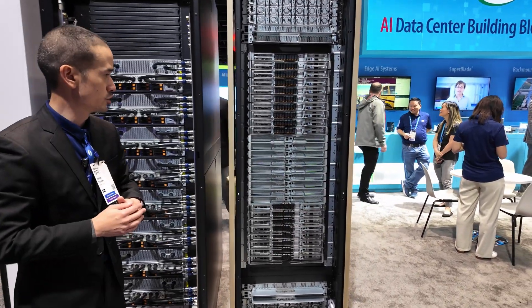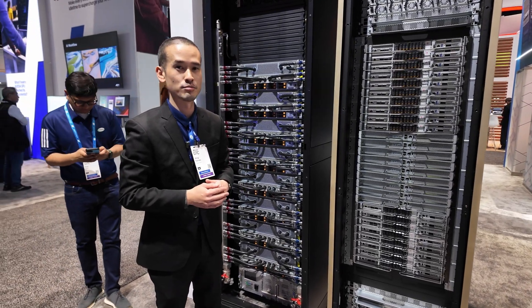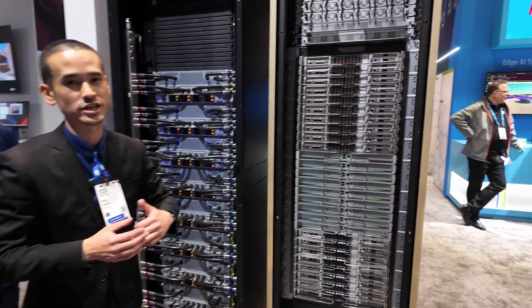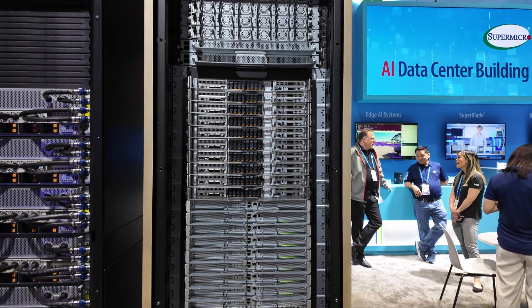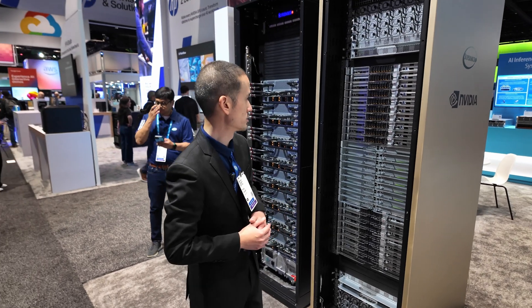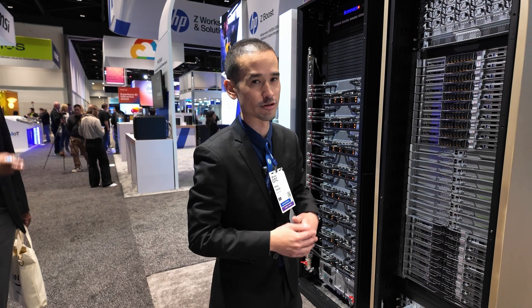Next to it, we have the new NVIDIA GB300 NVL72. That features 72 Blackwell Ultra GPUs along with 36 Grace CPUs, utilizing NVIDIA's next-generation ARM-based CPUs integrated with the Blackwell GPUs, all connected in a 72 GPU NVLink domain at 1.8 terabytes per second. It's another solution for large-scale AI training, and Supermicro offers essentially plug-and-play rack-scale deployment for these solutions.